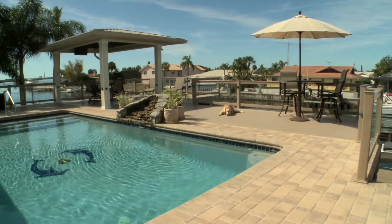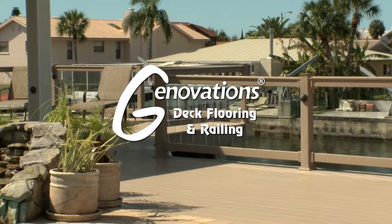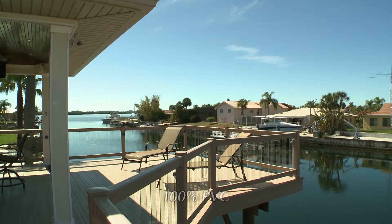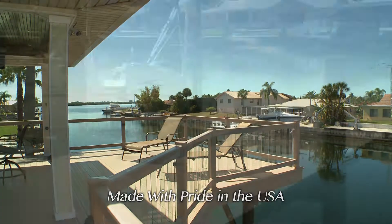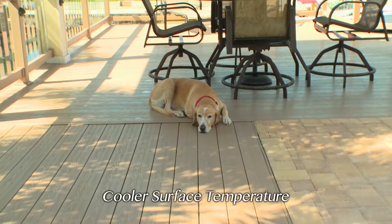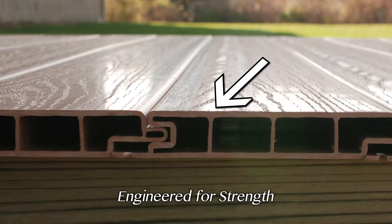Dreaming of a beautiful new outdoor living space? Genovations Decking is distinctly different. Genovations is 100% PVC and is made right here in the USA. Genovations is slip resistant even when wet, stays cooler to the touch on those hot sunny days, and is engineered for strength and durability.